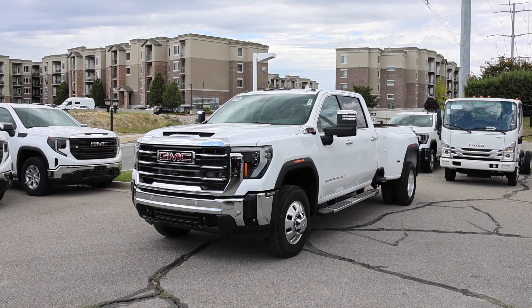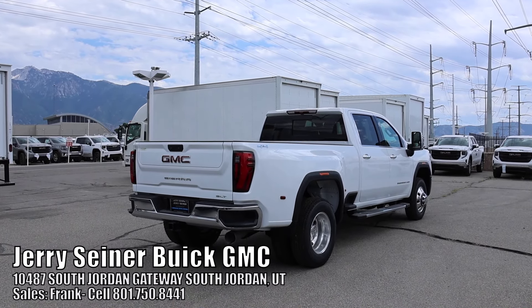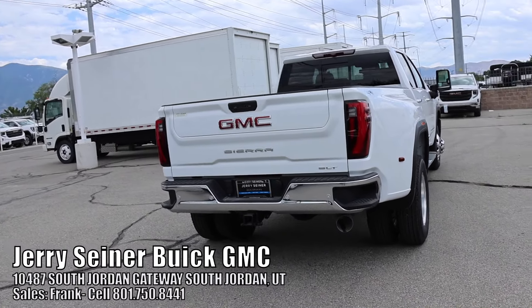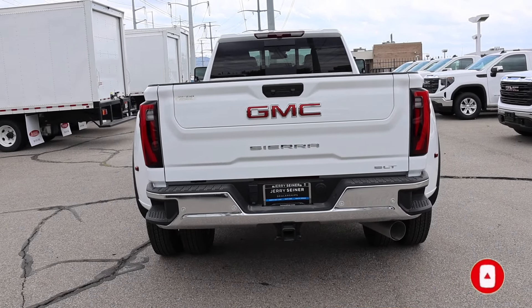This has to be the best bargain for a dually on the market today. And that might sound crazy with a truck that costs nearly 90 grand. I borrowed this GMC from Jerry Seiner here in South Jordan, Utah. It is available — be sure to ask for Frank. Let's go ahead and check out the window sticker so you guys can see just how expensive this truck is.